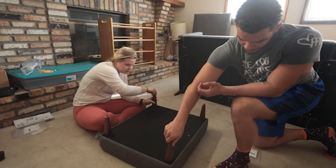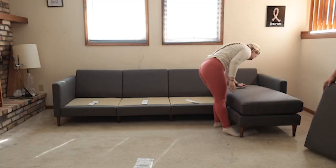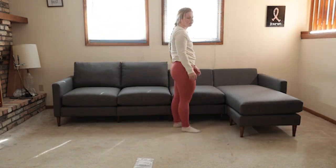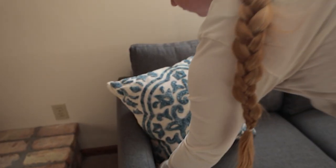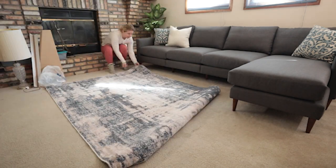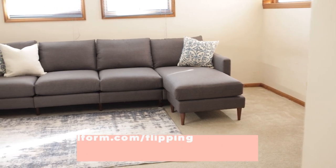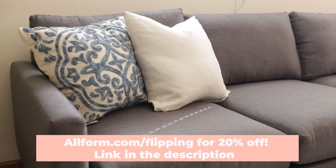You can go onto Allform's website and customize the couch you're interested in — from color to leg color to how many seats you want, whether you want it to be a sectional or have a chaise lounge, and they also have single chairs as well. Tons of options to choose from. Check out Allform — visit the link below or go to allform.com/flipping for 20% off the sofa of your choice.